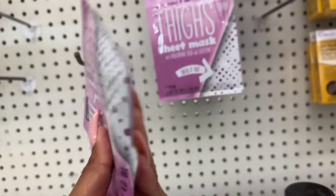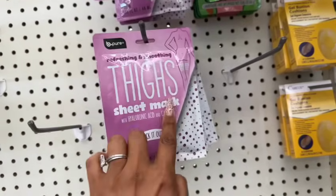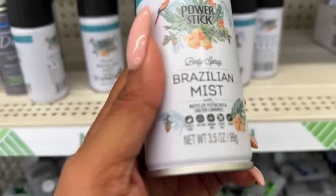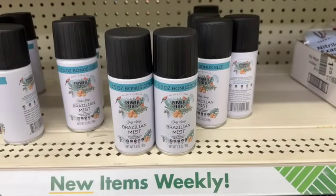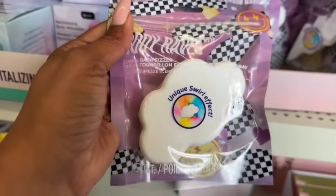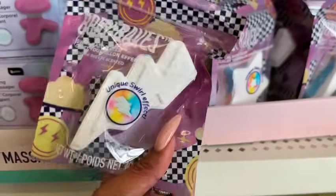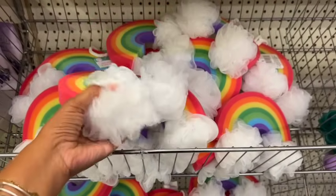My daughter's a bartender so she's on her feet all day — the thigh mask might be something she can use after work. They also have a new bonus size body spray by Power Stick — a Brazilian Mist, cruelty-free, dye-free, paraben-free, sulfate-free, and vegan, 3.5 oz bonus size. Also new: Body Raves swirl bath fizzers in Rainbow Breeze scent with a unique swirl effect — shaped like a cloud, star, and lightning bolt. And there's a huge rainbow bath sponge on little clouds — super cute.